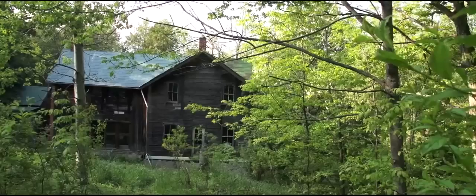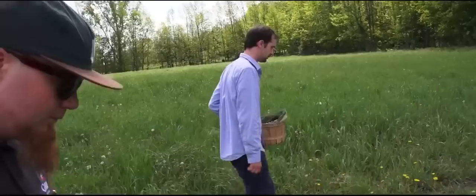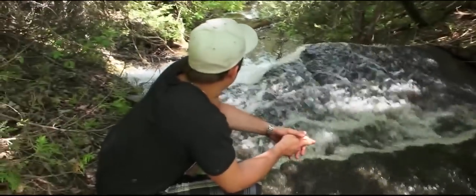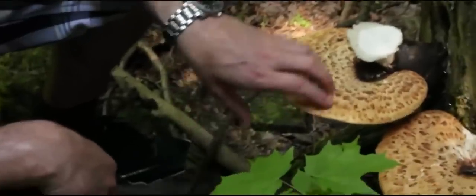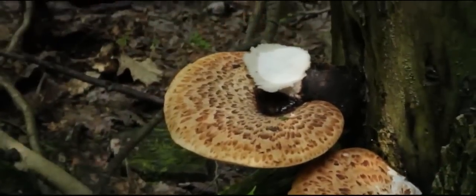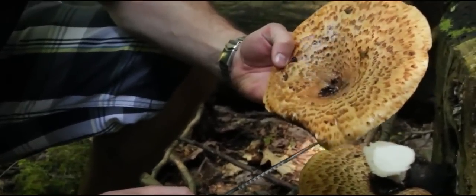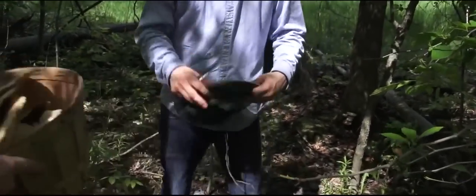Dyson took us around his farm, down sort of like a field and into a little valley where there was a stream and the pheasant back mushrooms were growing off the trees. Pheasant back mushrooms are really easy to identify because they have a top that's very unique — that looks a little bit like a pheasant's back end. And it can be a lot of fun to pick.